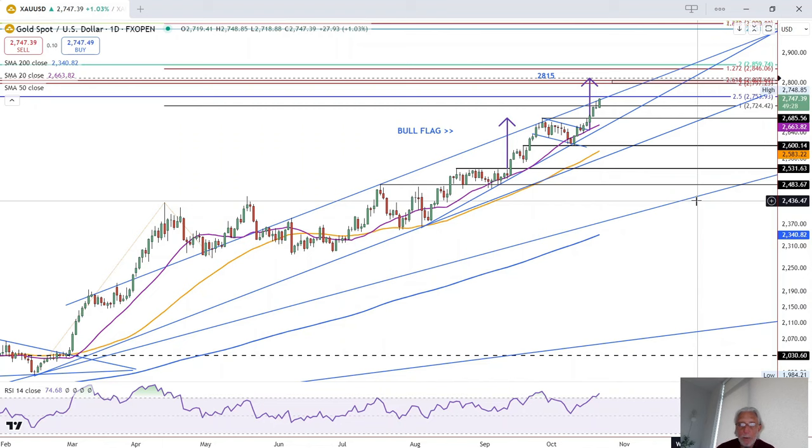we have a nice high-probability resistance zone right up there. Whether gold goes straight there or not remains to be seen, of course, and so far it looks like it could.